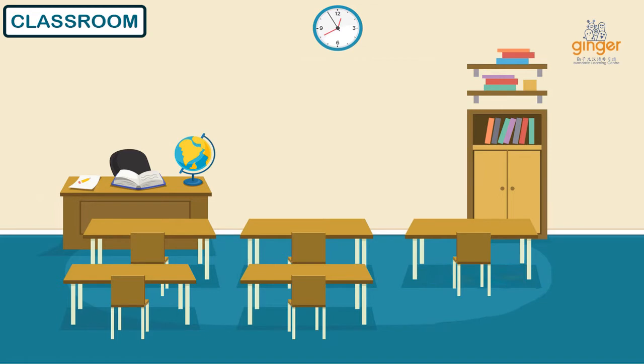这是我的教室 (This is my classroom). In Mandarin, classroom is 教室. Let's say it again two times. 教室. Well, let me tell you what we can see in my classroom.